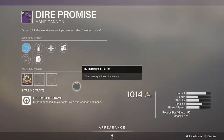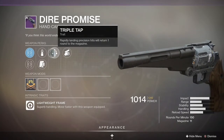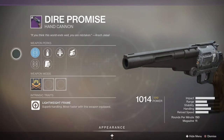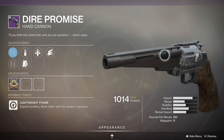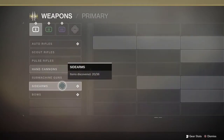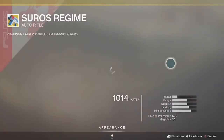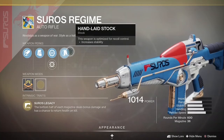Number seven is the Dire Promise. There are so many hand cannons in this game with good TTKs, different perks, and different intrinsic traits, yet the Dire Promise is still dominating — it's well above all other hand cannons. That's making me think maybe I need to give it another shot. It sits at a 4.4% usage rate.